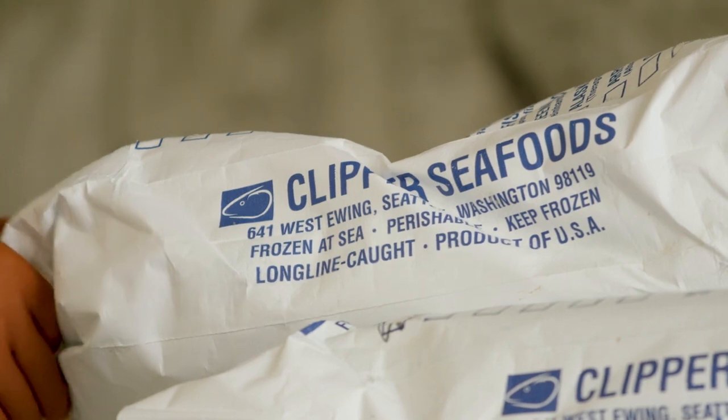Rather than take those frozen livers and try to transport them to Seattle to a processing plant — introducing more time and the risk of degradation — we really needed to have a plant in Dutch Harbor.